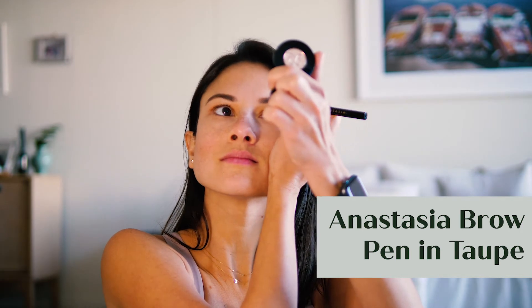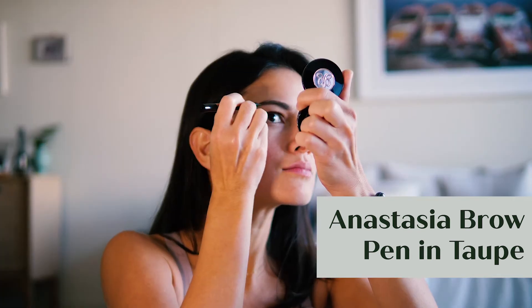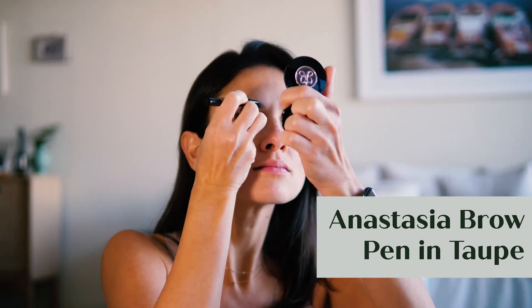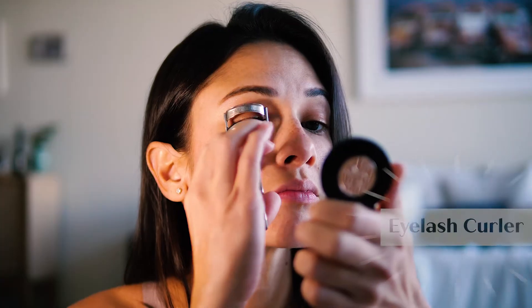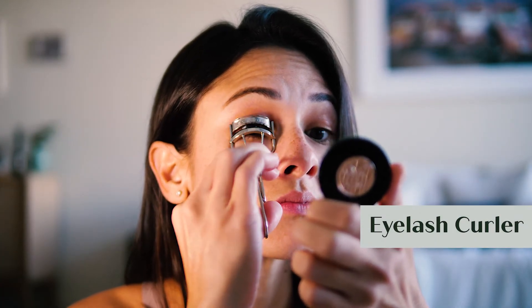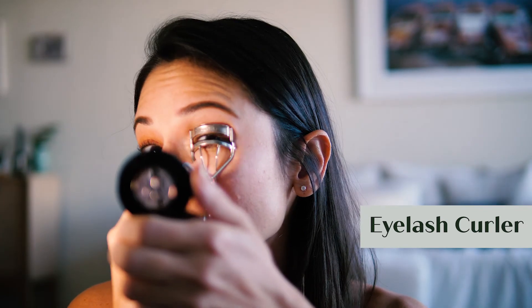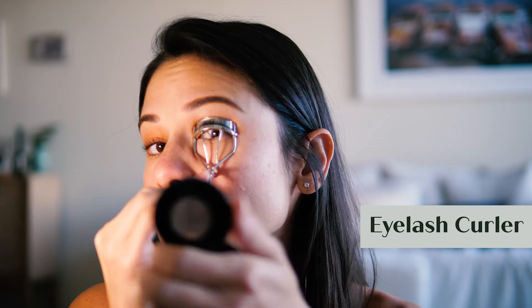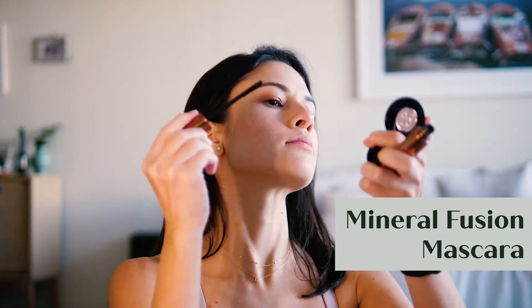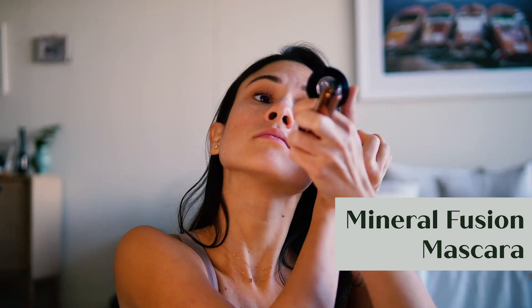I'm super OC about my eyebrows — I really need them to be perfect. After curling my lashes, I just sweep one layer of mascara, and I never use waterproof mascara. I feel like it's really difficult to remove and it makes my eyelashes fall out.